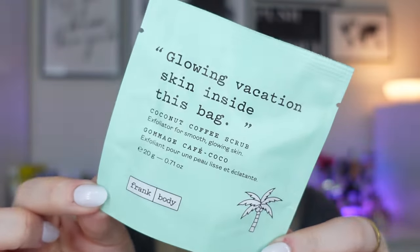Next we have a little mini from Frank Body — this is the Glowing Vacation Skin Coconut Coffee Scrub. This is actually much smaller than I expected; there are only 20 grams in here, so that's just about one use. I do like this brand and their products — they've got a sense of humour too. They do really nice scrubs, this will smell amazing and your skin will feel so soft afterwards. It's a perfect time for coffee scrubs if you're going to be putting on some fake tan.